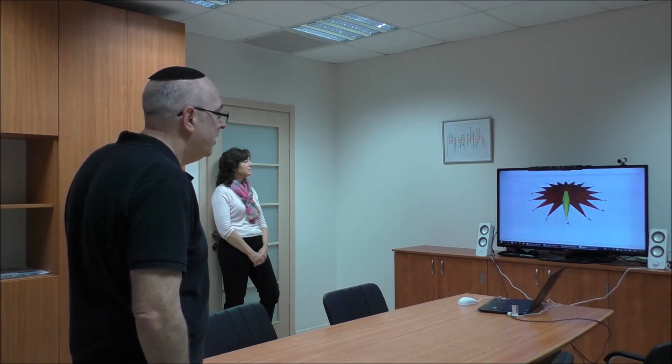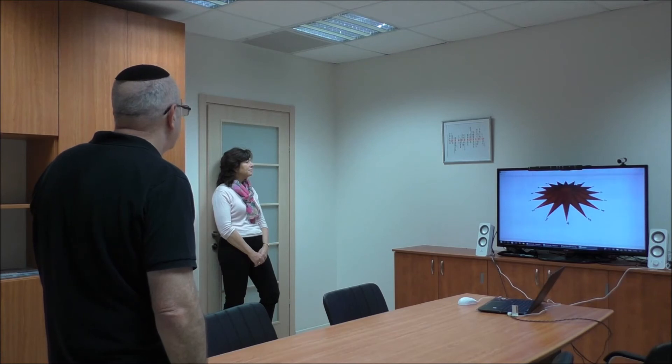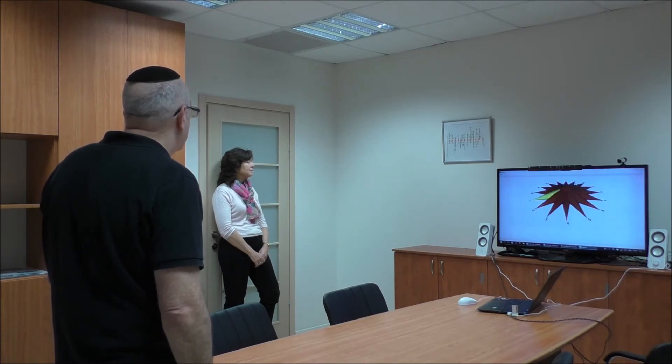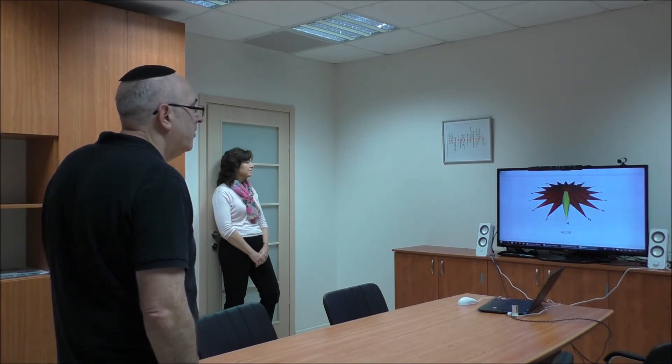Alexa, play music. Alexa, next song. Alexa, next song. Alexa, next song. Alexa, previous song. Alexa, previous song. Alexa, previous song. Alexa, stop music.